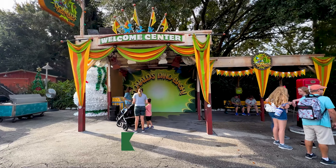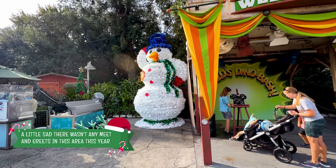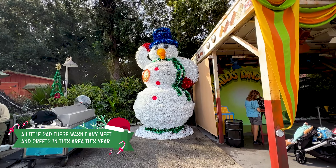It used to be a meet-and-greet here, but now it's a pin trading station. But this guy's here — this big snowman.